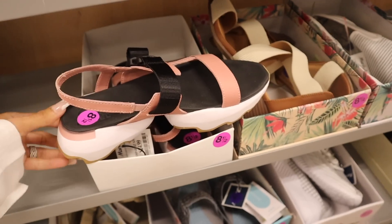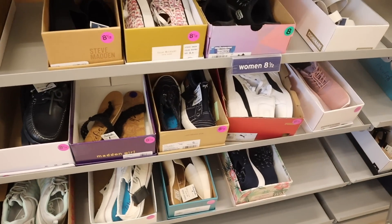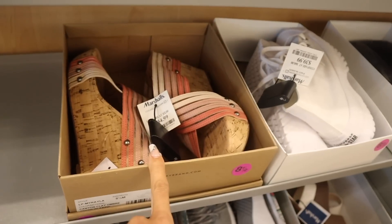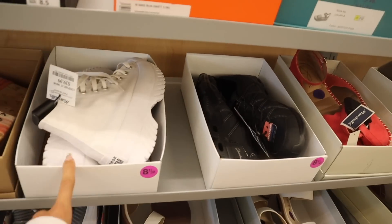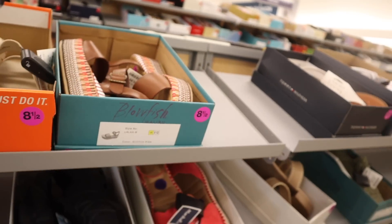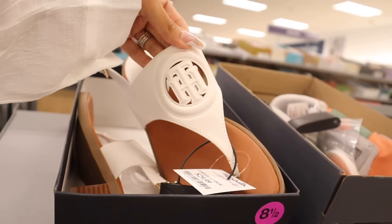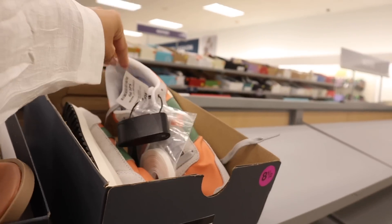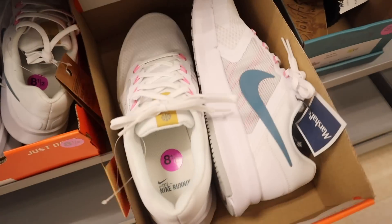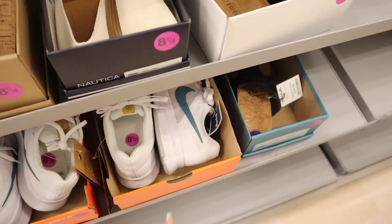We finally made it to the other side. They have size 8.5 high-top Pumas, Lucky Brand wedges for $35, Converse again, Blowfish wedges for $30, and black wedge Tommy Hilfiger shoes for $30. The next pair is $50. Down here they have Blowfish wedges again and another pair of Nikes — so adorable with a pop of pink, only $40.